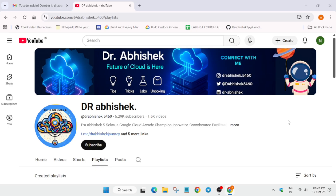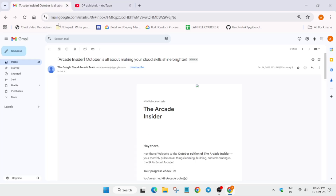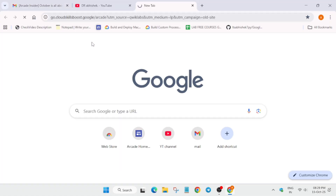If you're new to this channel, do like the video and subscribe. Now let's come to the Arcade Insider email. Basically, this Arcade Insider email is for participants who have either subscribed from July itself or subscribed in September. If you subscribed to the Arcade in October, you may not get this email.